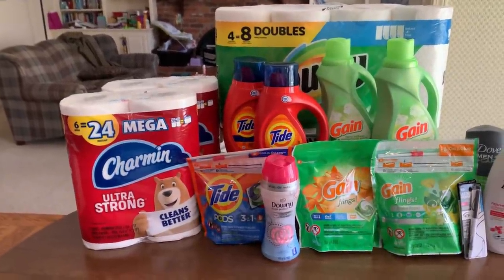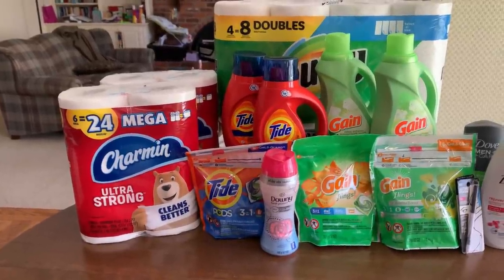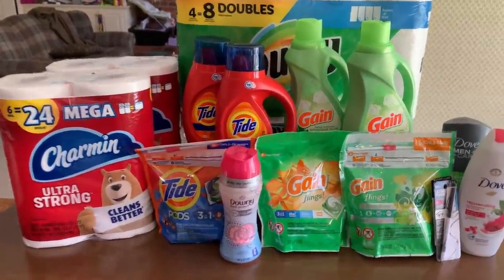I tested out the spend $50 earn $10 in Walgreens cash and the buy three products earn a $5 register reward — neither one of them worked.